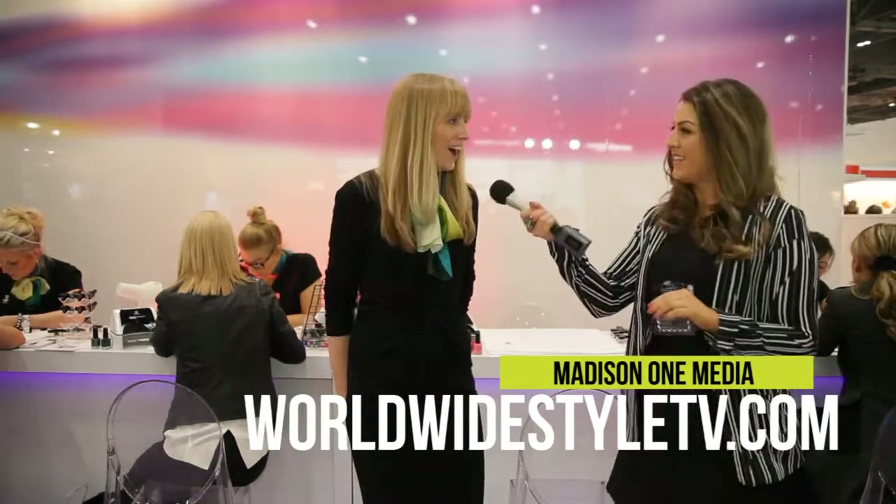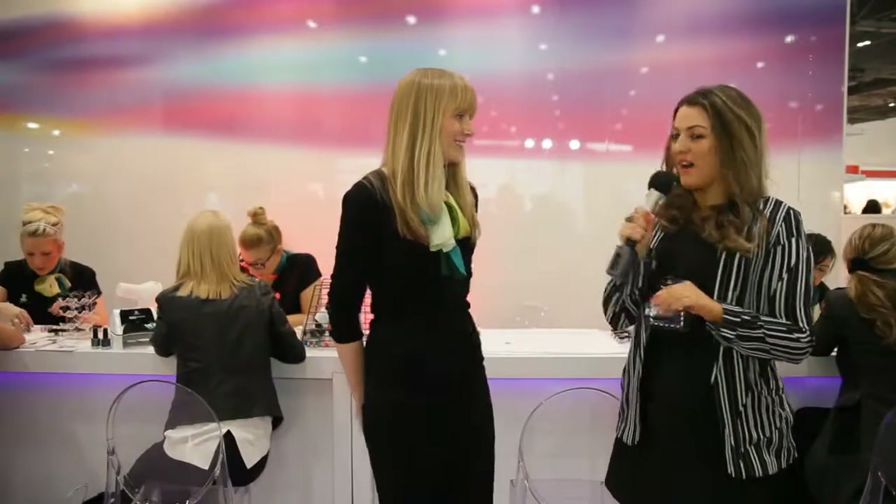How are you today? Really well, thank you. I'm very well, thank you. So could you tell us a bit more about the company, Jessica?